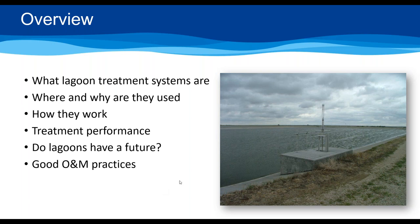What I want to talk about is something I have a lot of passion for — lagoons. We're going to cover what they are, where and why they're used, how they work, treatment performance from a study I did with the state of Kansas, and whether lagoons have a future. There's a lot of people questioning lagoons because of trouble meeting ammonia criteria. But spoiler alert — I am unabashedly a proponent for lagoons in the right places, particularly small communities. We'll also talk about good O&M practices to make sure lagoons have a future.